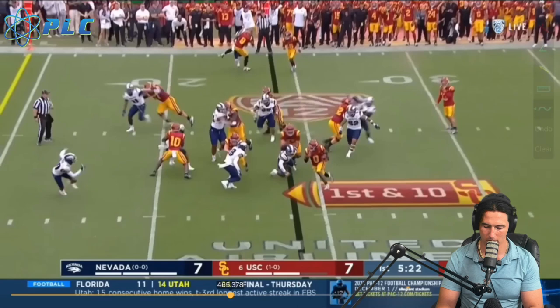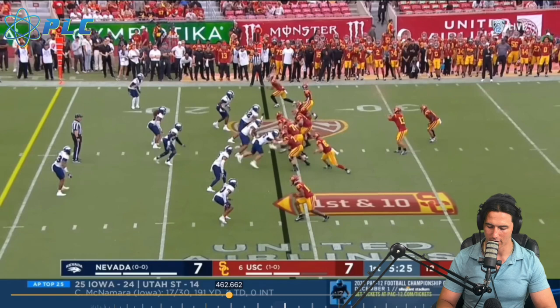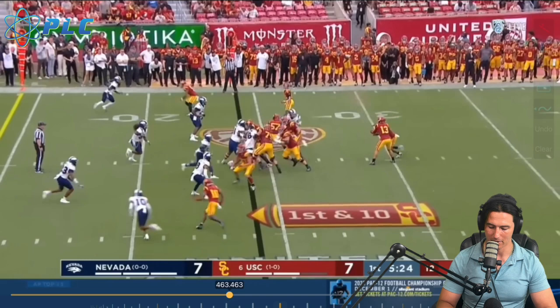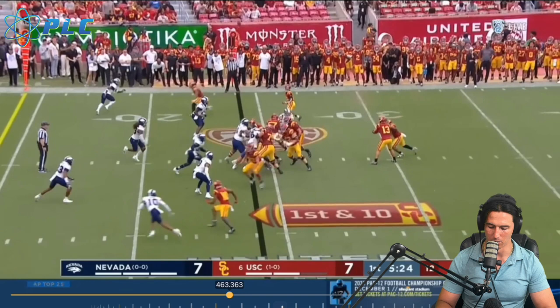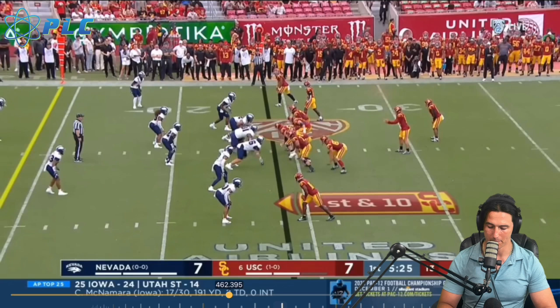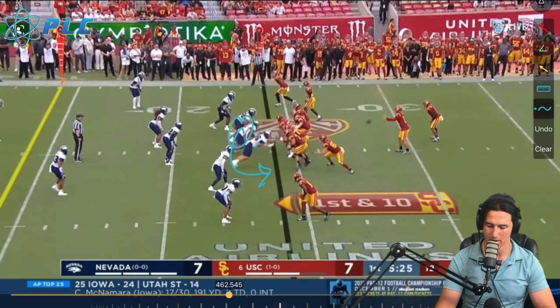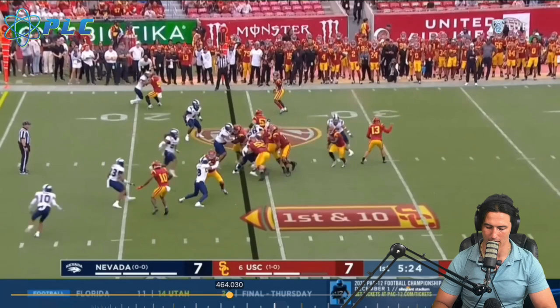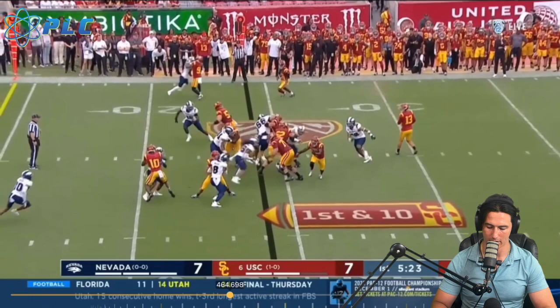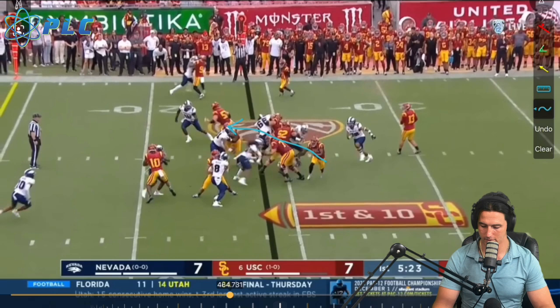Something really interesting with what they do in their running game is they're pulling the guard and the tackle. The center is down blocking and will get the first guy to his right. The guard and the tackle are pulling across. The tight end is going to potentially set the edge. Because they have a three-man front, he goes out and actually widens. Those linemen come and clear out the linebacker, giving the opportunity to bounce it outside. Either way, you're going to end up picking up a lot of yards. He goes to the outside, beats the safety, and ends up scoring.